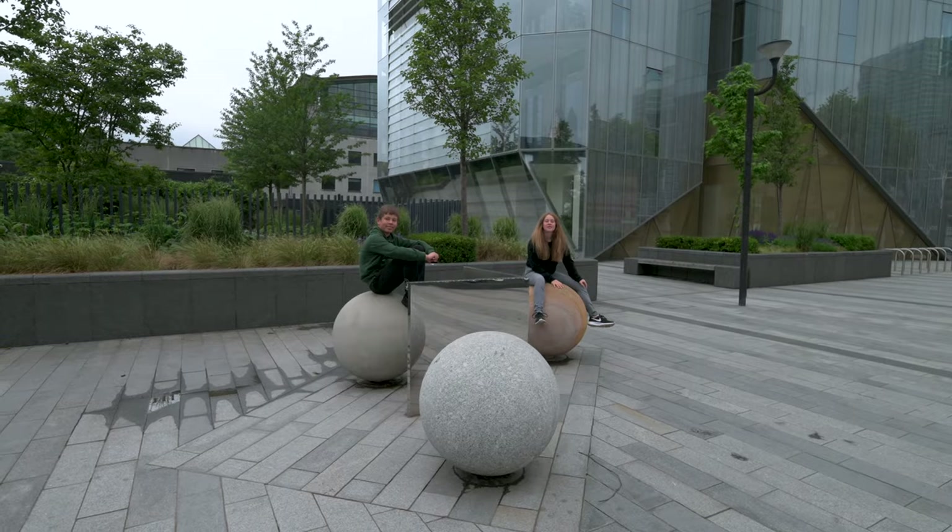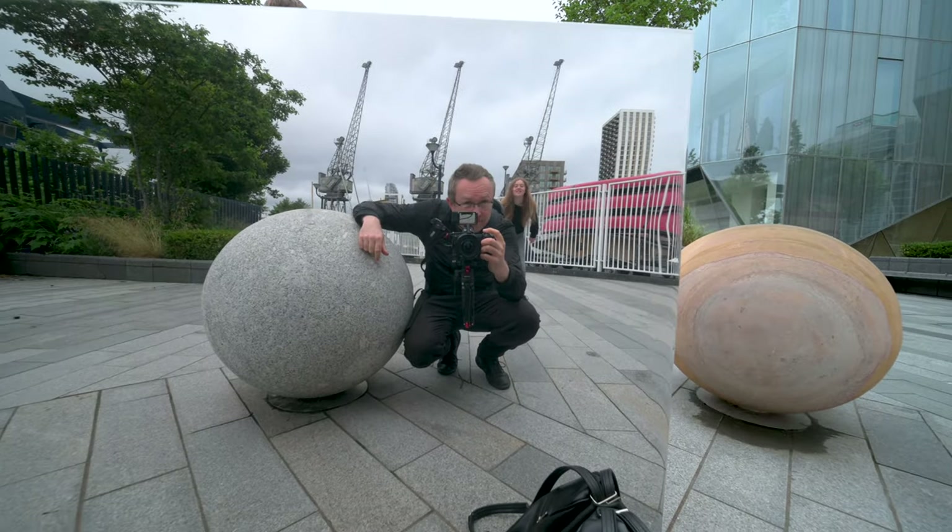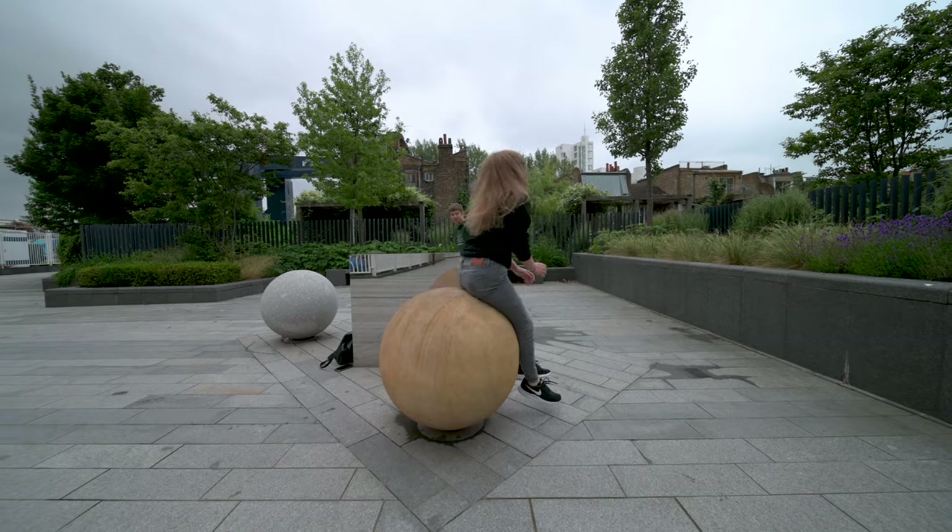As I'm filming this on Father's Day, I got the great privilege of being joined by my two lovely children, Olivia and Alex, as otherwise they would just be home playing games, but today they're on a walk with me.